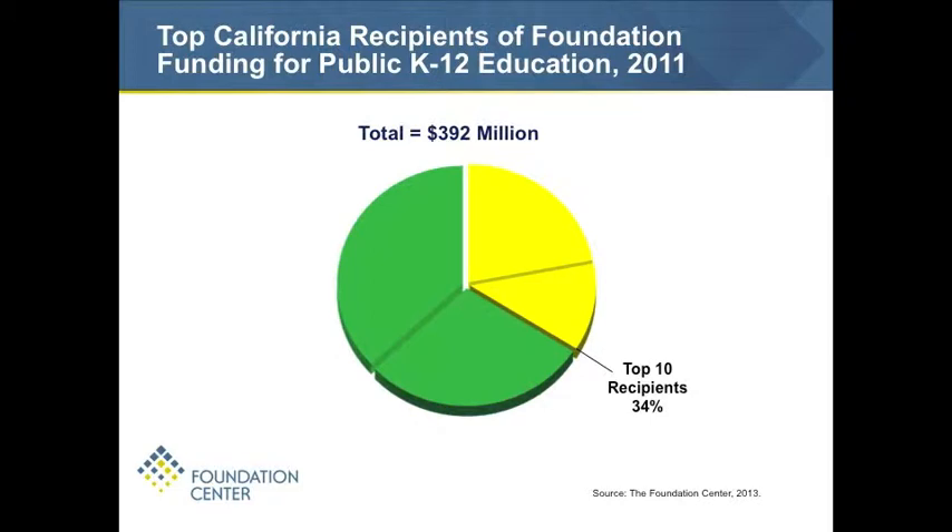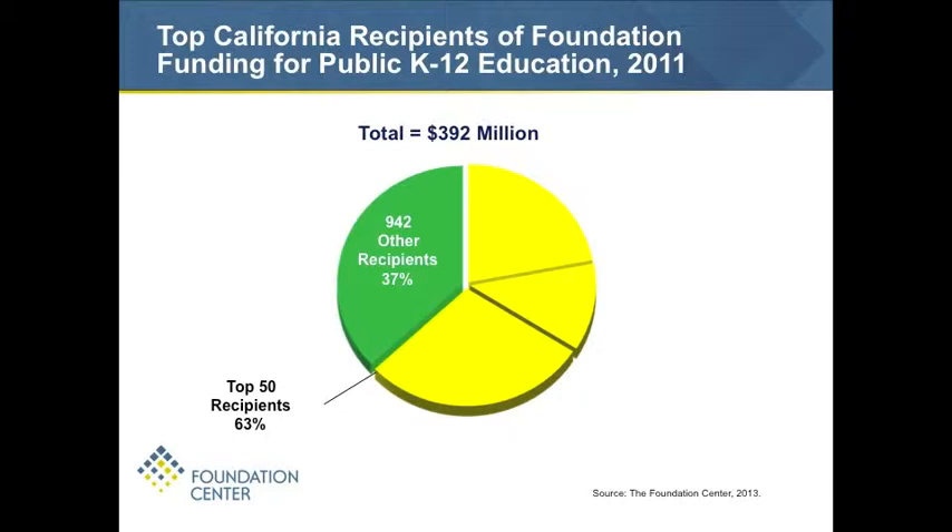Going through to the top ten recipients, 34% of the dollars; the top fifty recipients, 63% — almost two-thirds of funding going to just the top fifty. Meanwhile, there were over 1,000 organizations in our grant sample that received funding related to K-12 education. By comparison, for arts organizations, the top 25 typically account for around 35–40%. So there's a real concentration, which doesn't mean important work isn't happening across the board, but in terms of where the dollars are going, the large institutions seem to be attracting it.